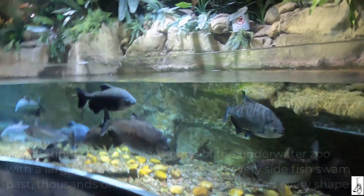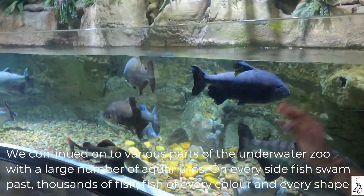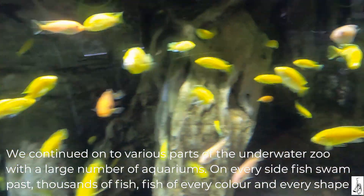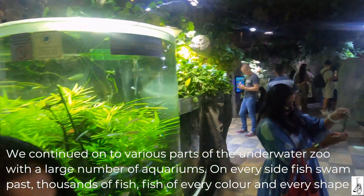We continued on to various parts of the Underwater Zoo, with a large number of aquariums on every side. Fish swam past — thousands of fish of every color and every shape.